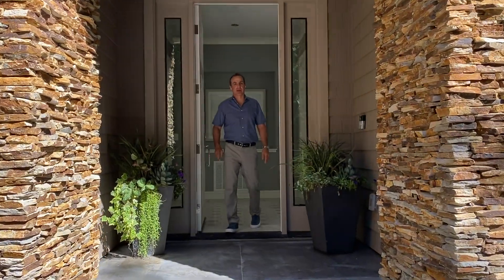Hello everyone, it's Greg Simpson. Welcome to 16021 Wood Acres Road in Los Gatos.